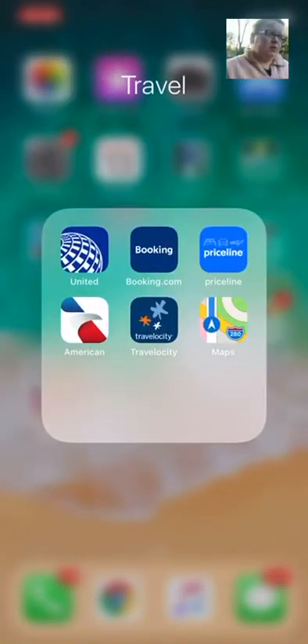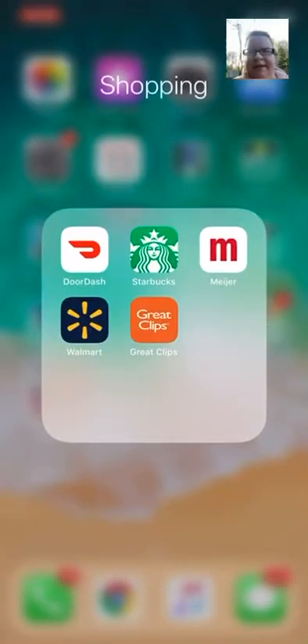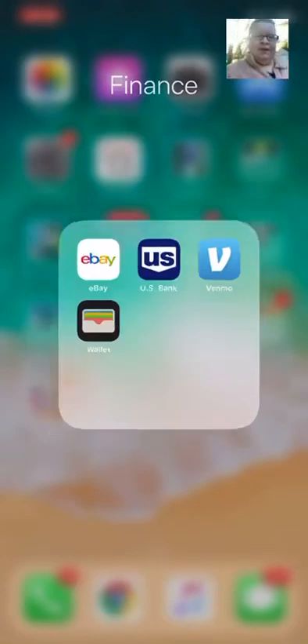Then we've got video editing and my YouTube analytics, things like that. Next we've got travel — these are the apps I use the most when I travel — and then Google Maps obviously. Then just shopping: we've got DoorDash.